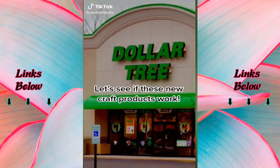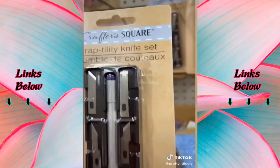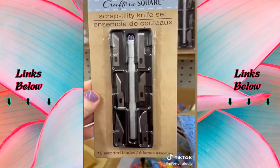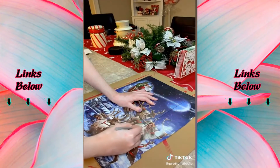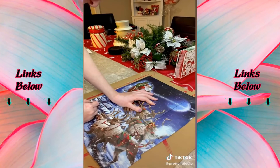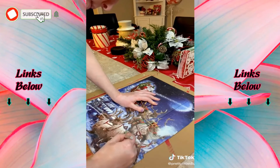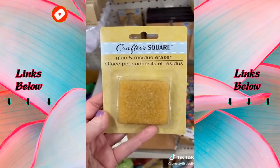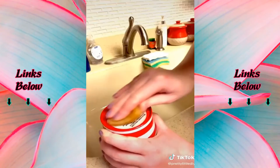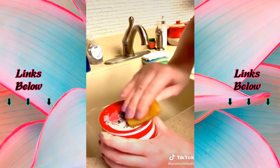I found some stuff at Dollar Tree and wanted to test it out before you guys bought it so you didn't waste your money. I found this exacto knife set in the crafting section — this thing is so sharp and works so well. The only thing is I wish it had a little carrying case for all the blades. This glue and residue eraser — I tried it wet, I tried it dry — doesn't work. Save your dollar.